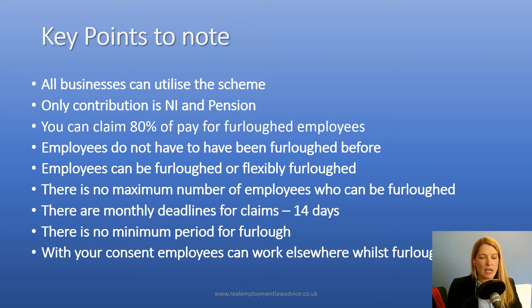To make changes and to use your staff as you need to and to use the furlough scheme. And with your consent, employees can work elsewhere whilst furloughed. They need your consent to do so — that may be that they have to get express consent from you, or it may be that that consent is already contained in their employment contract. But if they wanted to work somewhere else, they can do.